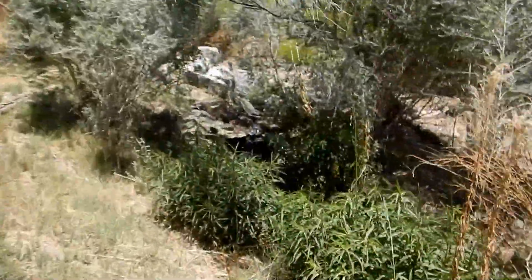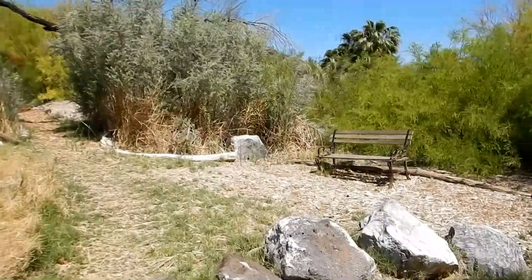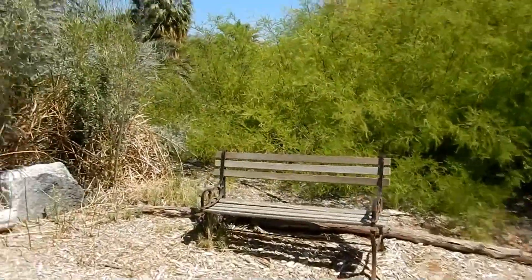This is a pretty special habitat for being in the middle of the desert. Exactly. This is an old spring, right? And this is a warm spring. Yes, it's 90 degrees - comes out of the ground at 90 degrees.